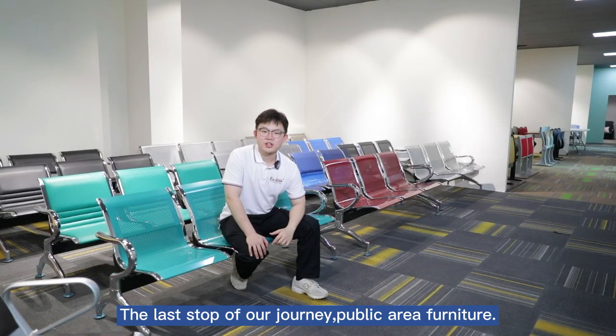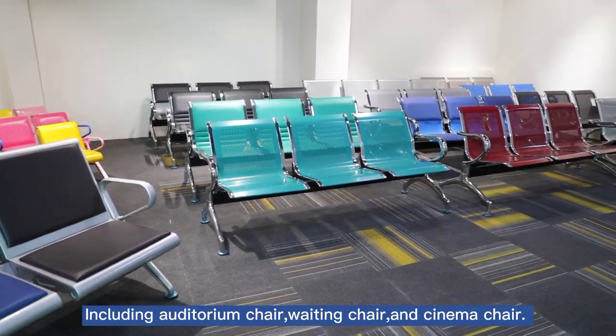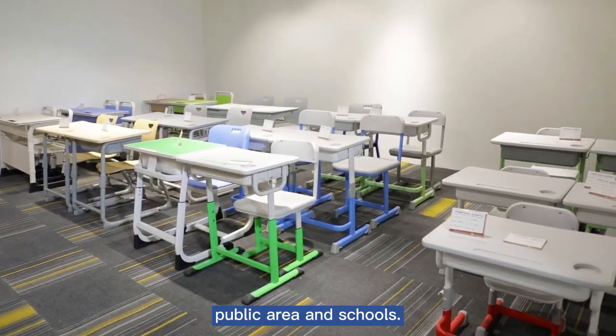The last stop of our journey is public area furniture, including auditorium chairs, waiting chairs and cinema chairs. We mainly offer project solutions to customers in airports, public areas and schools.